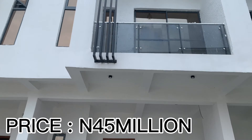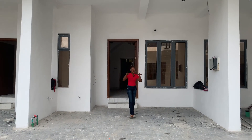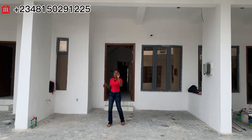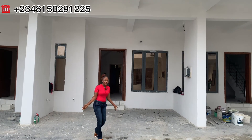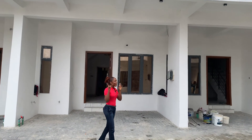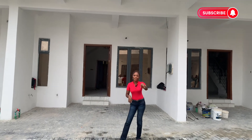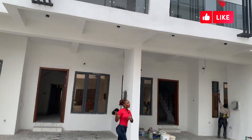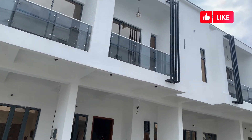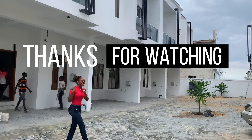Welcome back. I know you definitely love what you saw in there, and you can't wait — so call the number on your screen today to book an inspection with me for purchase. And as usual, I'll be right here for you. Please, if you're new to my channel, kindly subscribe and like this video — I'll be so grateful. See you next time until I come back again to bring you more updates on real estate properties and investment. Bye bye for now.